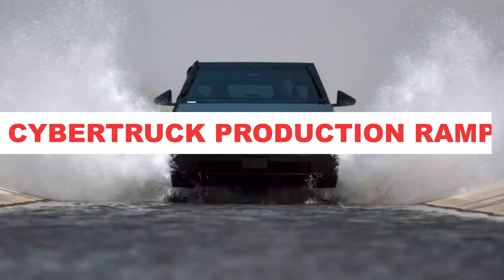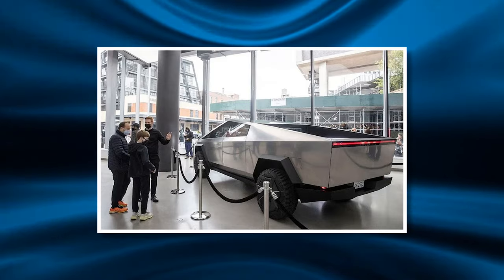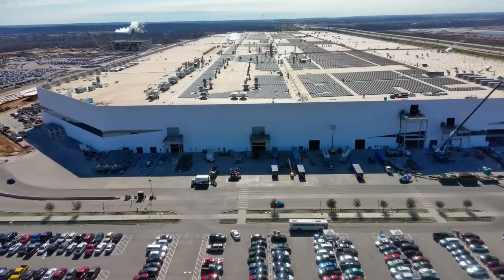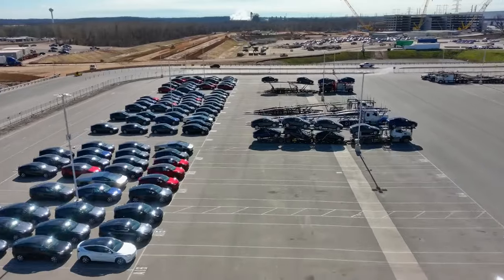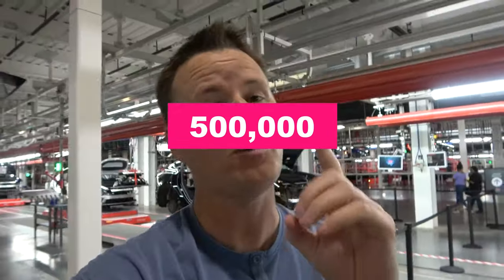Cybertruck Production Ramp. Updates from Gigafactory Texas highlight how manufacturing scale continues expanding rapidly to match the enormous demand the Cybertruck has generated. The gigantic factory houses parts production, body assembly, and general vehicle assembly — all streamlining vertical integration. Currently, Gigafactory Texas targets building 500,000 vehicles annually, including the Cybertruck.